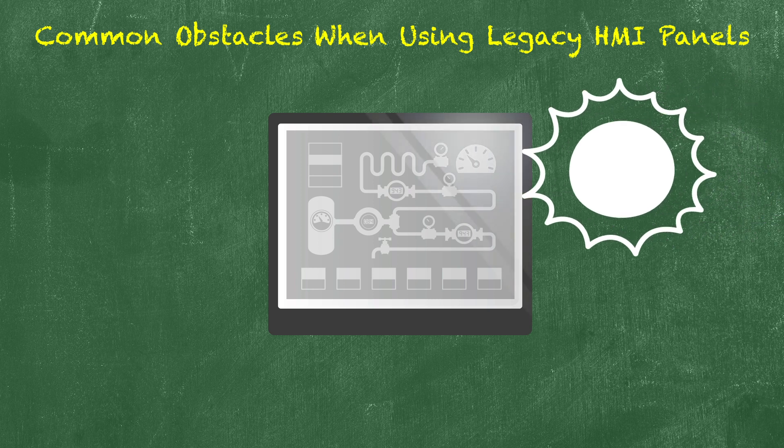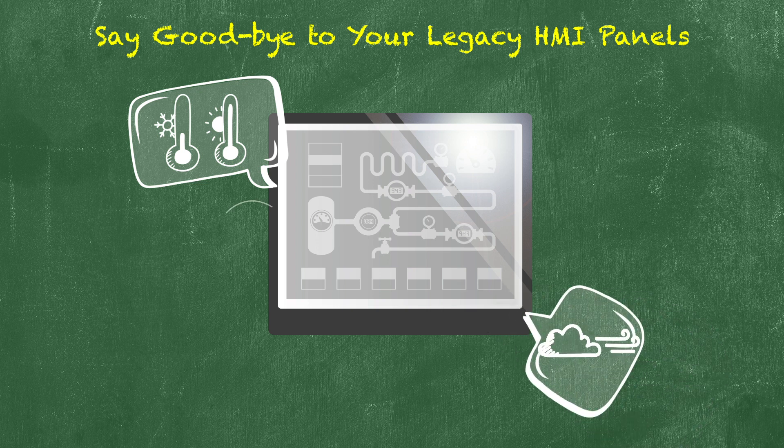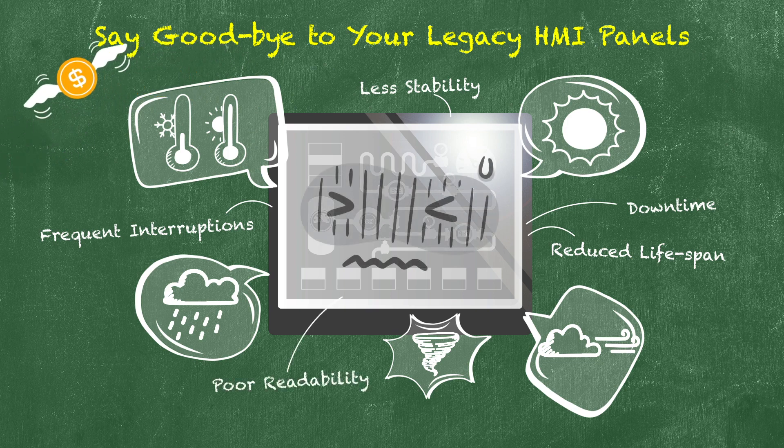Ambient sunlight can also affect the readability of HMI screens. Legacy HMI panels could increase the total cost of ownership because of stability issues, downtime, and poor readability.